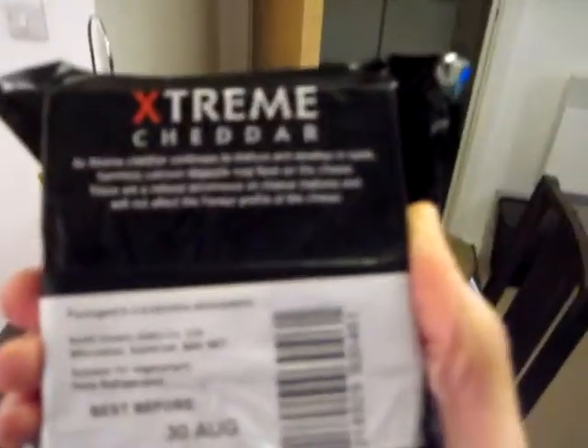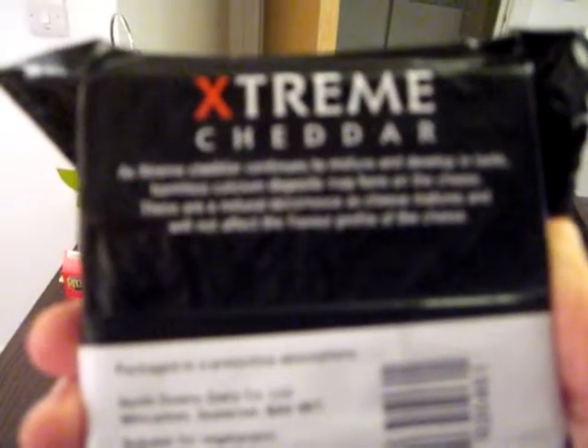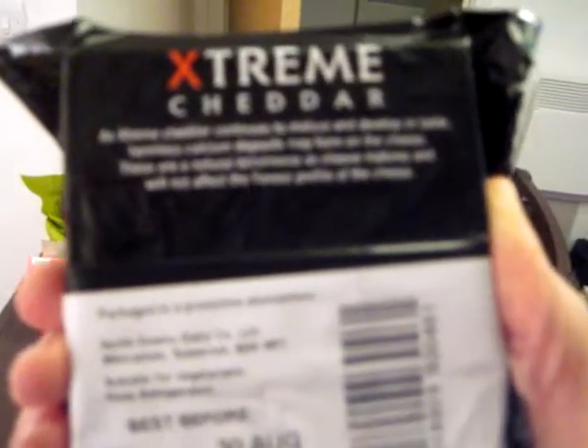As extreme cheddar continues to mature and develop in taste, harmless calcium deposits may form on the cheese — mold, a fungus. These are a natural occurrence as cheese matures and will not affect the flavor profile of the cheese.